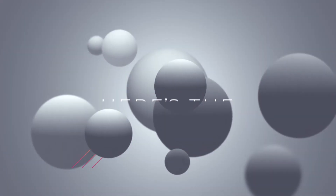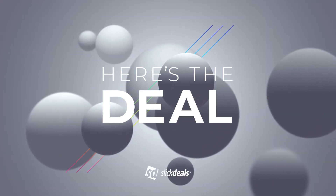Two for five Funko Pops, some great deals for your pets, and $45 Oakley sunglasses. All those deals and more on Here's The Deal. This is the show where we're talking about some of the best deals out there, so make sure you subscribe so you don't miss the next episode. If you need more information about any of these deals we talk about today, you can find them in the description below.